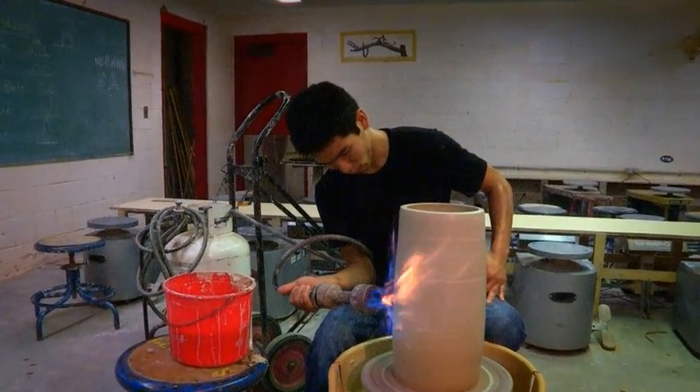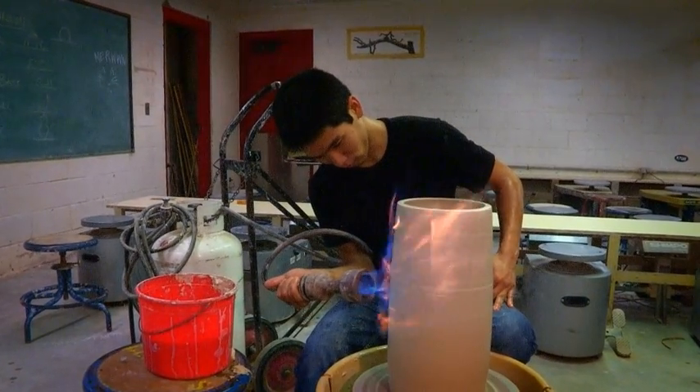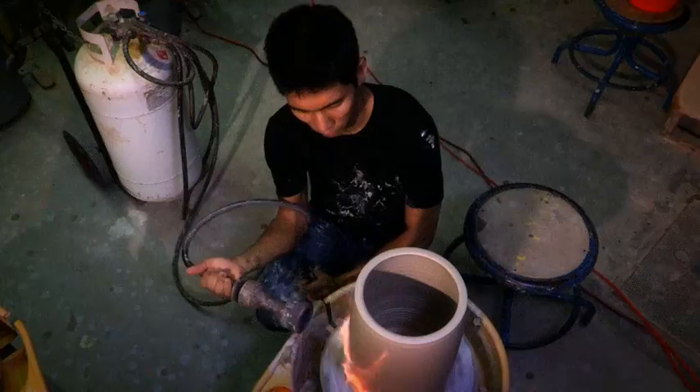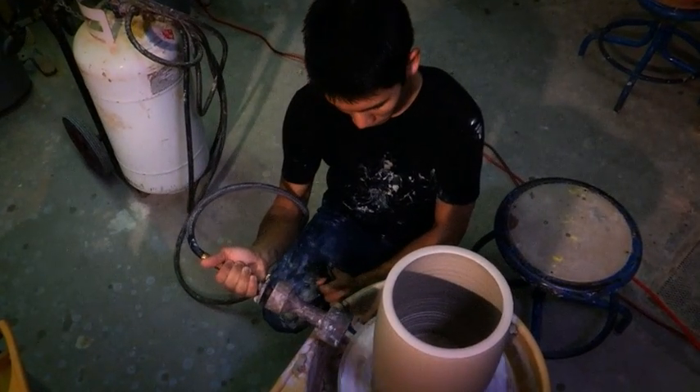"On a good day, it seems like I'm not just dictating to the clay, but we enter a dialogue on the wheel where it gives me feedback on what it wants to do. Controlling that is a large part of my process. It's built solely around controlling the materials."